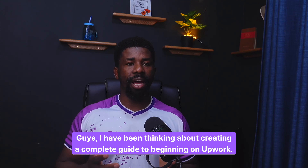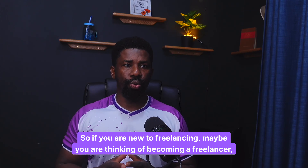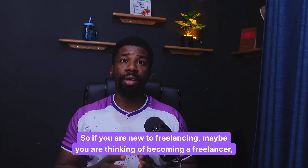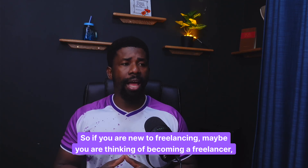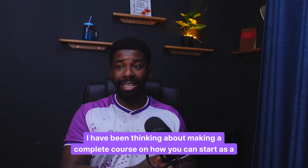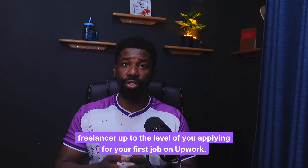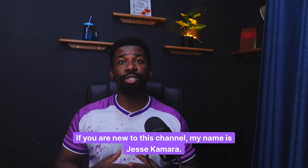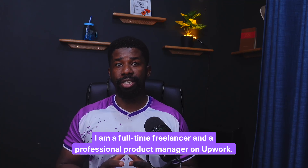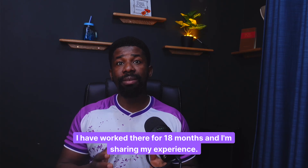I have been thinking about creating a complete guide to beginning on Upwork. So if you are new to freelancing, maybe you are thinking of becoming a freelancer, I have been thinking about making a complete course on how you can start as a freelancer up to the level of applying for your first job on Upwork. My name is Jessica Mara. I am a full-time freelancer and a professional product manager on Upwork. I have worked there for 18 months and I'm sharing my experience.